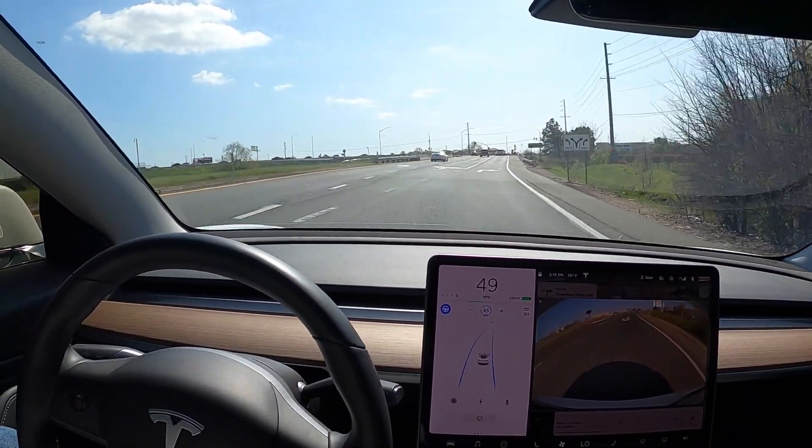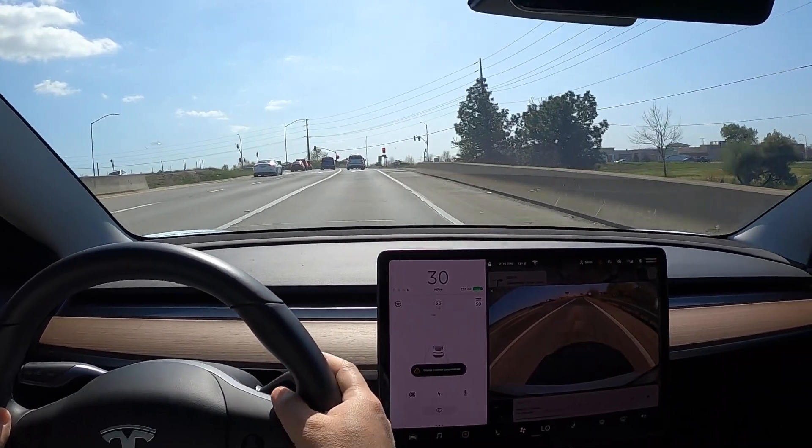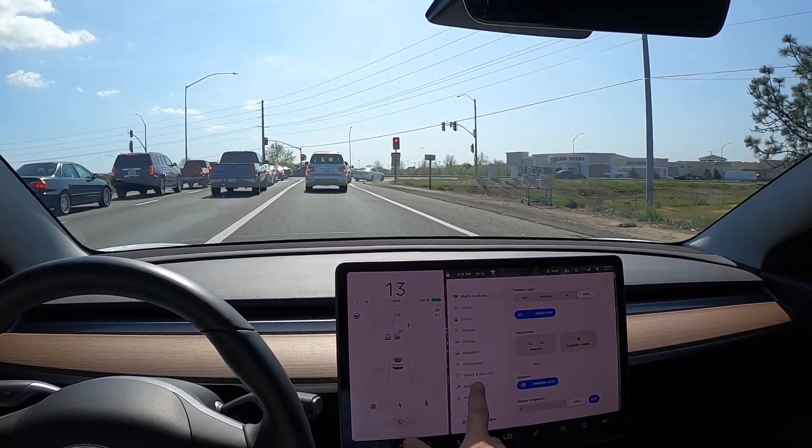Zero disengagement all the way home. Here is when I need to take control because Navigate on Autopilot is done. If you don't take control, it's going to start beeping at you — like it just did there.